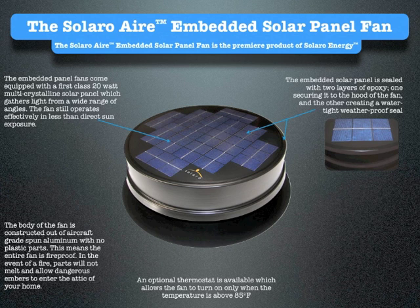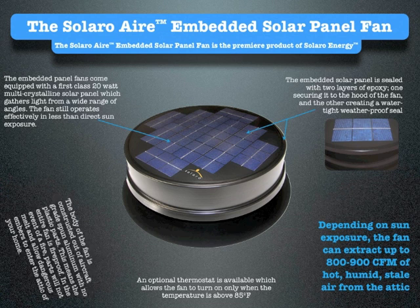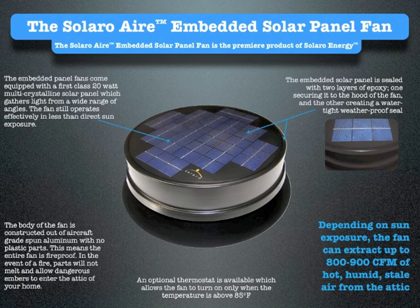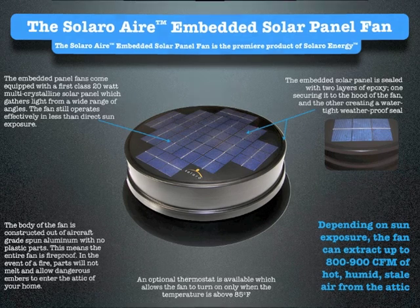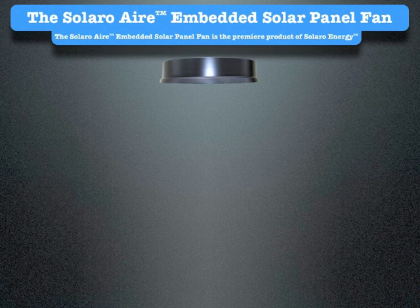An optional thermostat is available which allows the fan to turn on only when the temperature is above 85 degrees Fahrenheit. Depending on sun exposure, the fan can extract up to 800–900 CFM of hot, humid, stale air from the attic. Made from aircraft-grade spun aluminum, there are no seams. Seams can cause problems with expansion or contraction in hot and cold weather conditions.